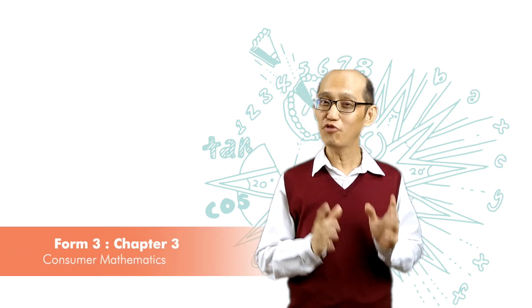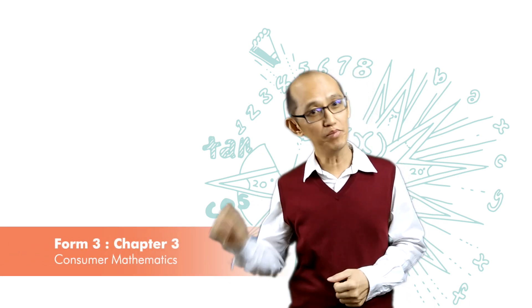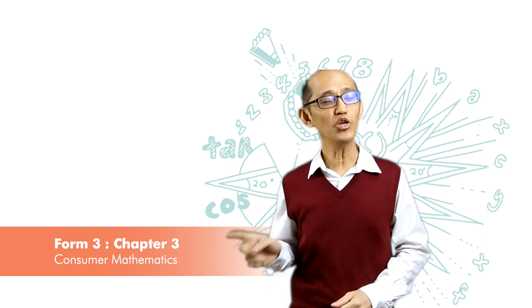In this chapter we will focus on the charges imposed on the credit card holders, the consumers. The following is common practice in Malaysia.